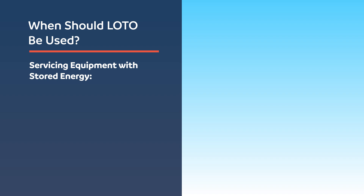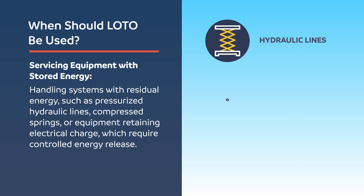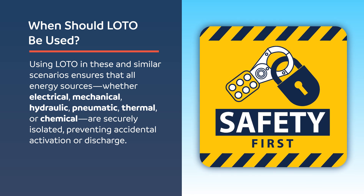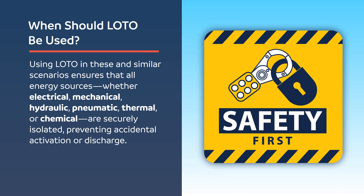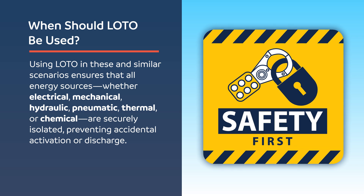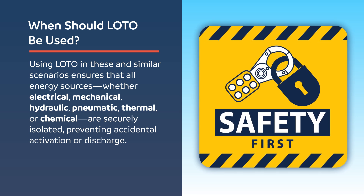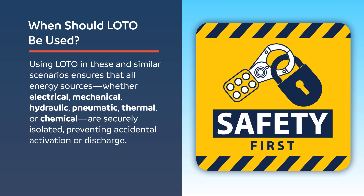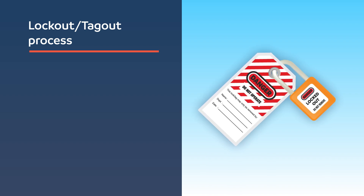Servicing equipment with stored energy — handling systems with residual energy such as pressurized hydraulic lines, compressed springs, or equipment retaining electrical charge, which require controlled energy release. Using LOTO in these and similar scenarios ensures that all energy sources — whether electrical, mechanical, hydraulic, pneumatic, thermal, or chemical — are securely isolated, preventing accidental activation or discharge. Proper application of LOTO is a critical step in creating a safe working environment and protecting workers from serious injury or fatality.